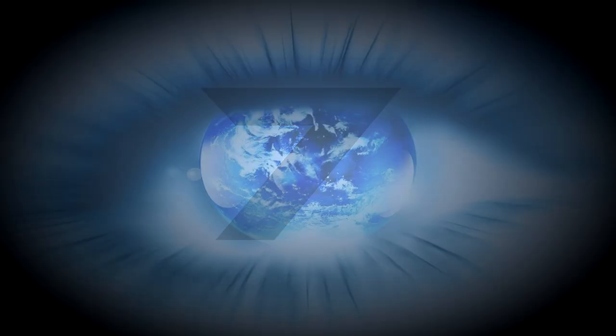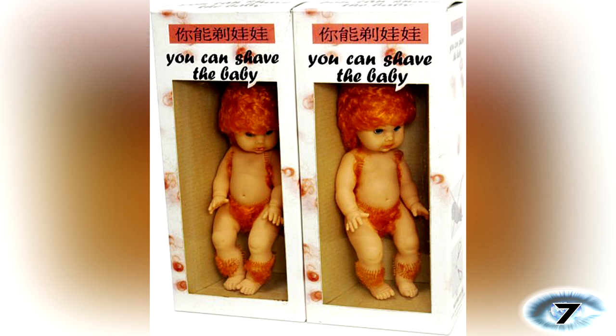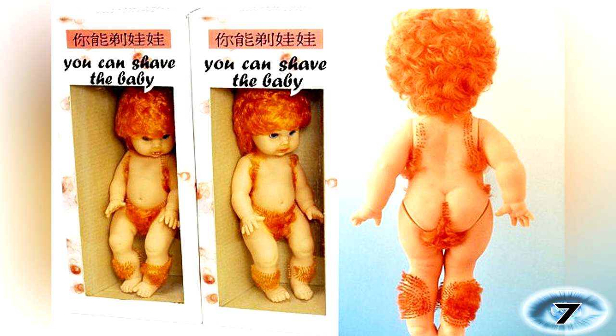Number 7: Japanese Shaving Baby. With the slogan 'You Can Shave The Baby,' this doll has ginger pubic hair all over it. Kids can shave their hair off at their leisure. I'm not sure what's more disturbing — the fact that a human could have such wild hair growth, or the fact that a baby could have any pubic hair at all.